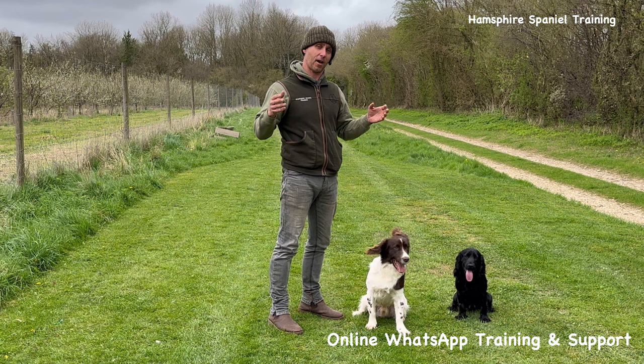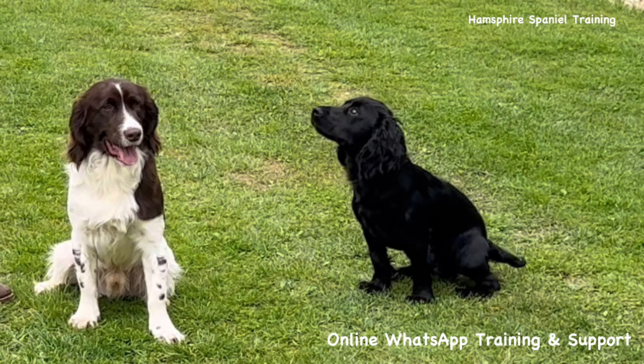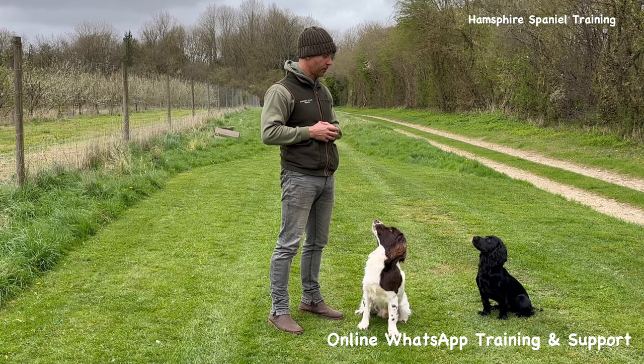Just quickly before we get started — if you're looking for help, perhaps you're getting a puppy soon, or you have a youngster or a slightly older dog and you're looking for some support, look at doing my online training, which is all done through WhatsApp where you get to work directly with me.